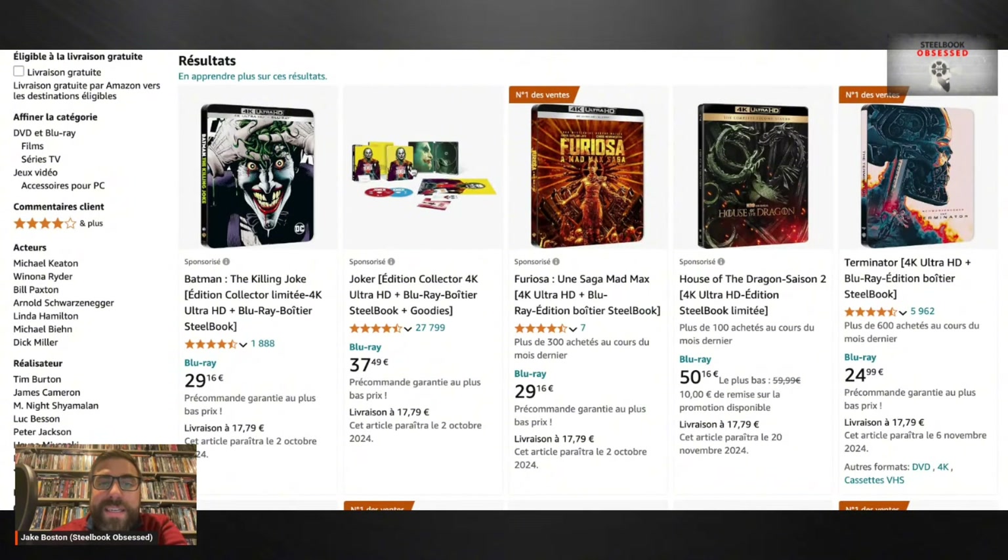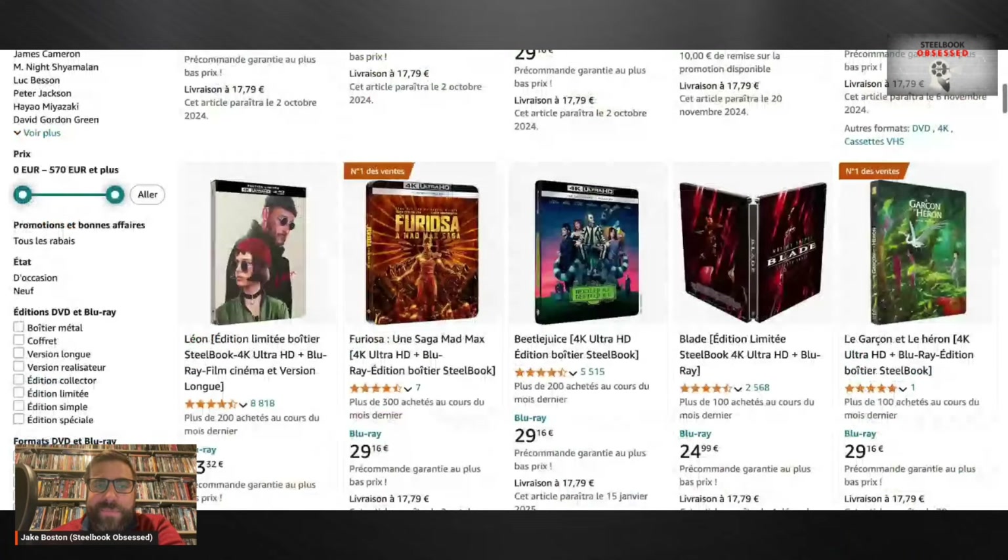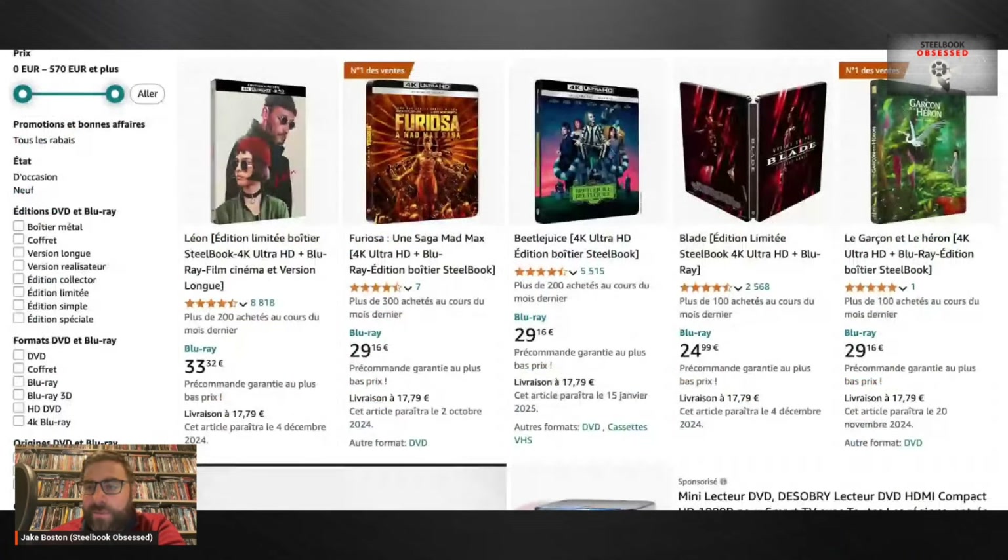Here is what France has to offer. We do not have this version of The Killing Joke, we do not have this specific steelbook version of Joker. A great thing about collecting physical media nowadays is that you don't have to worry about region locking if you buy a 4K disc — it's pretty amazing.